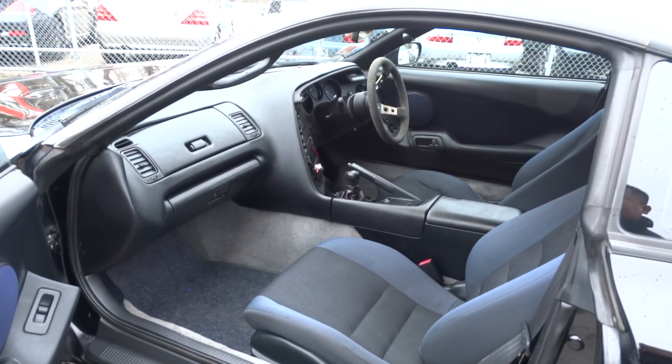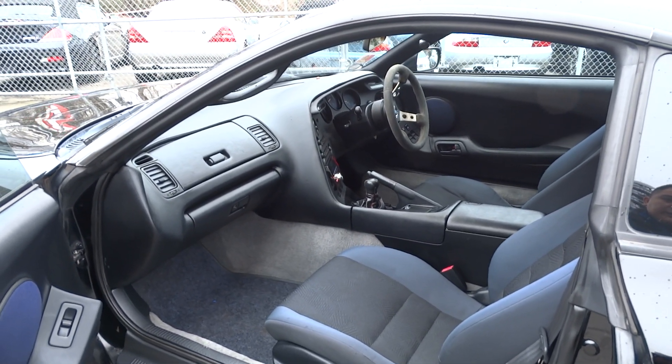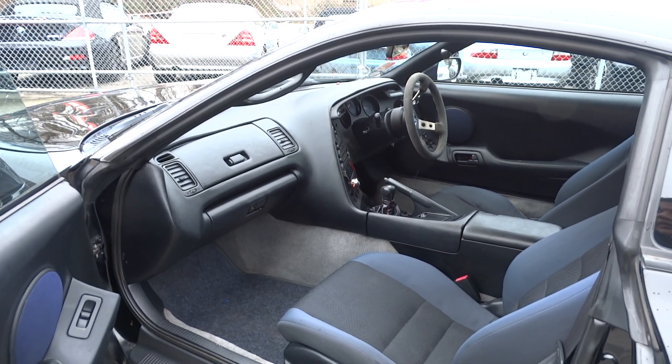This one should be worth it if you upgrade the engine on this one — put in that turbo kit and increase it up to about 300 more horsepower.